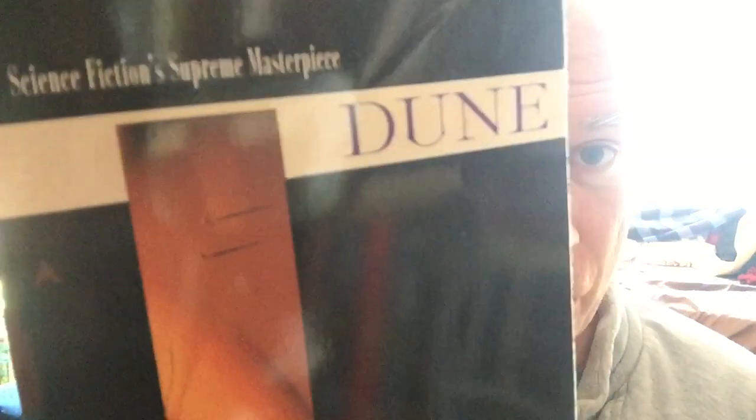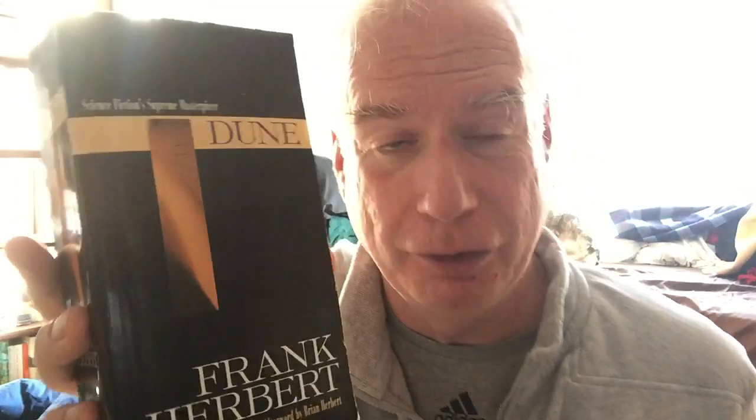Then we have Dune — Frank Herbert's classic Dune in the mass-market paperback with this great cover: two small figures on a Dune landscape. And then in a larger version of that same paperback — same artwork, just a slightly different size book. They both have bookmarks in them, which is insane. You can't read two copies of the same book at the same time. That's just silly. It's just a further indication that this room needs work.